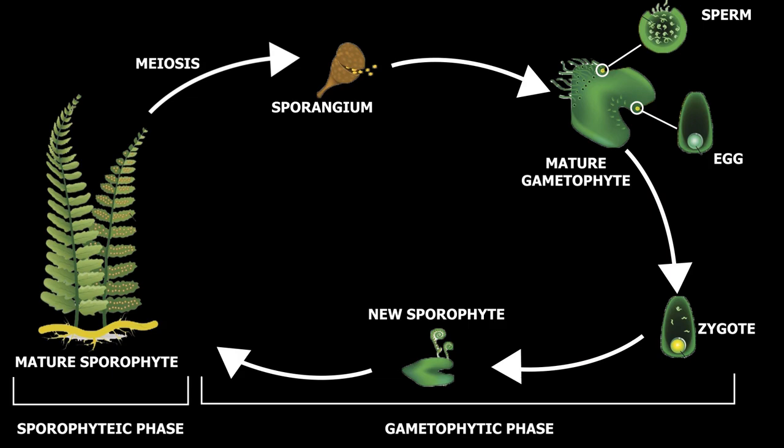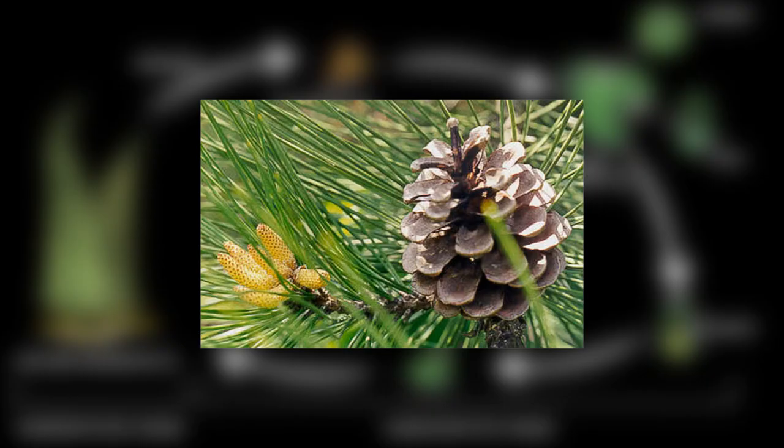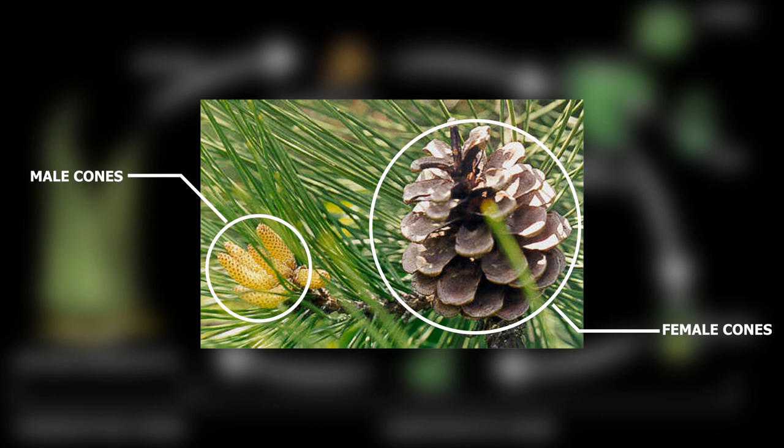Most gymnosperms produce both male and female cones. In such plants, reproduction takes place in the same plant. There are gymnosperms which have either male or female cones, and in those plants, male sperm are carried through the air to the female egg for reproduction.